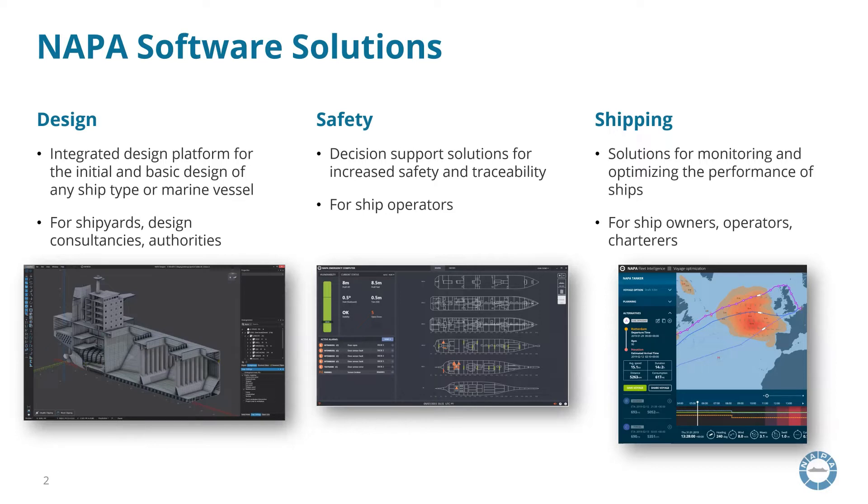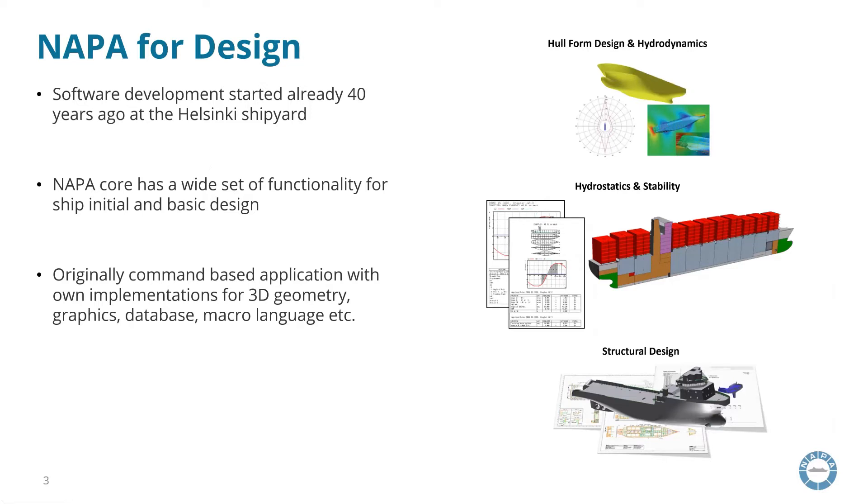Today I will tell more about design-related products, as that is where we are benefiting from Hoops technologies at the moment. The software development for ship design started already over 40 years ago at the shipyard when Napa as a company didn't even exist. During the years, Napa core functionality has evolved to cover 3D hull form design and hydrodynamics, hydrostatics and stability analysis under different loading and damage conditions, and also 3D structure design tools for initial and basic design stages, including 2D drawing generation, weight calculation, other numerical output, finite element meshing, and direct interfaces to class rule softwares and detail design systems.